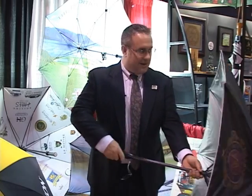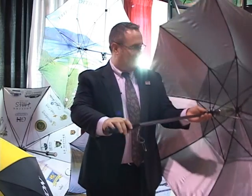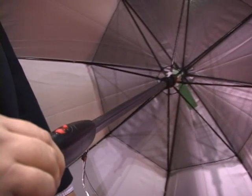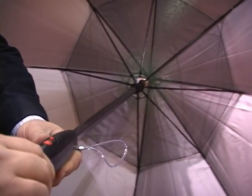This is our Breeze umbrella, our fan umbrella. This is for not only the rain but for the warm weather. We've got a foldable fan in here that keeps you 10 to 15 degrees cooler — who says umbrellas are just for the rain?